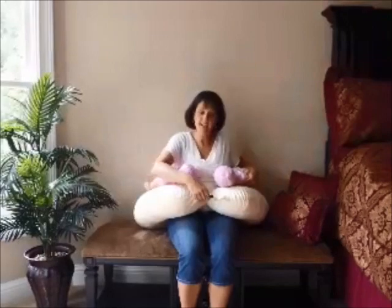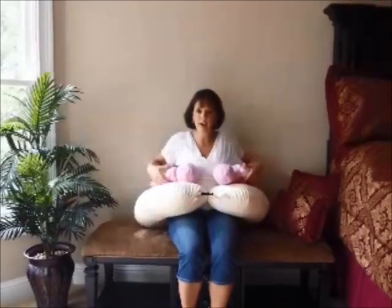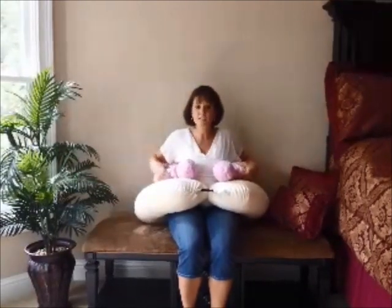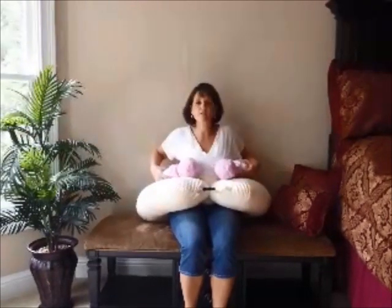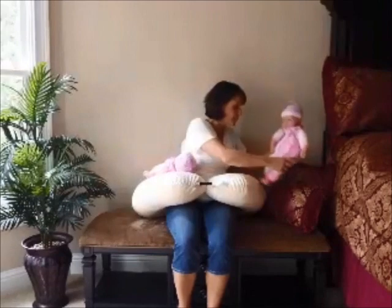Another feature of this pillow is it has a buckle in the front. A lot of traditional pillows will come around the front, and some moms have C-sections when they have multiple babies. This alleviates having that pressure in the front because the babies are now on your side. So in this position you can bottle feed and you can breast feed.